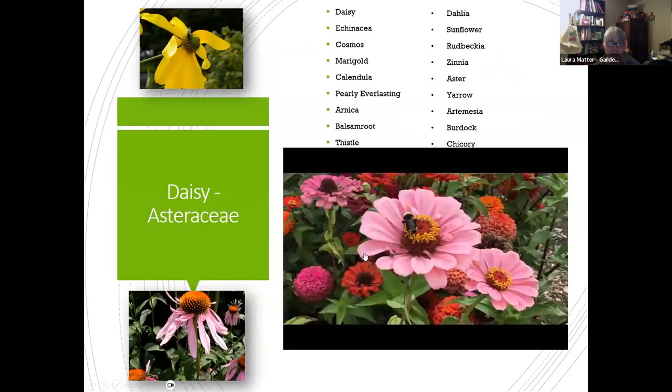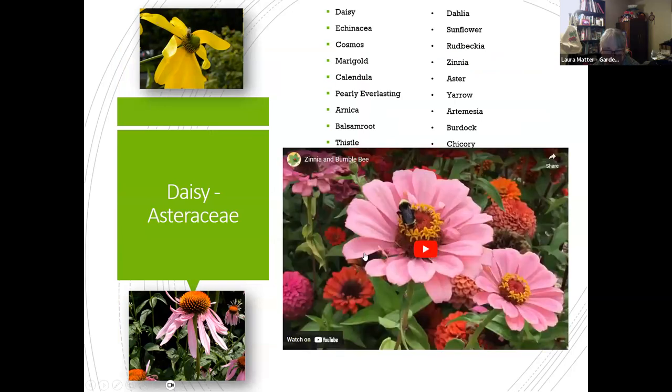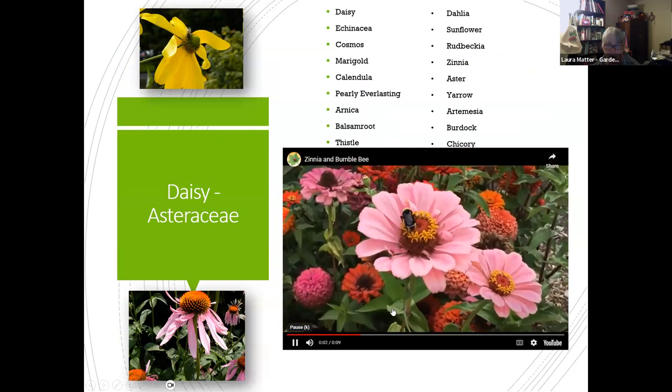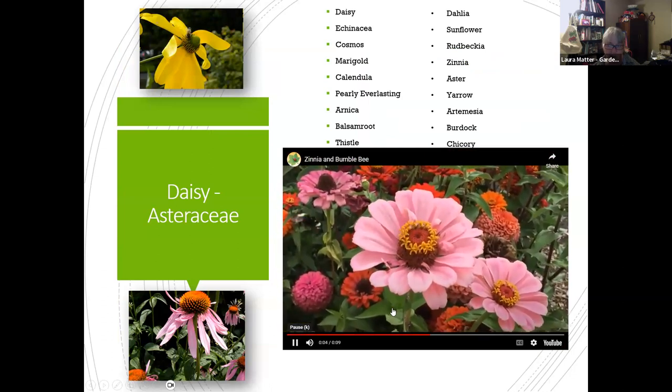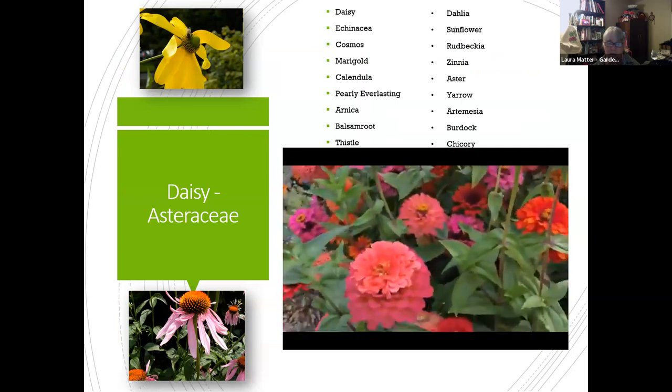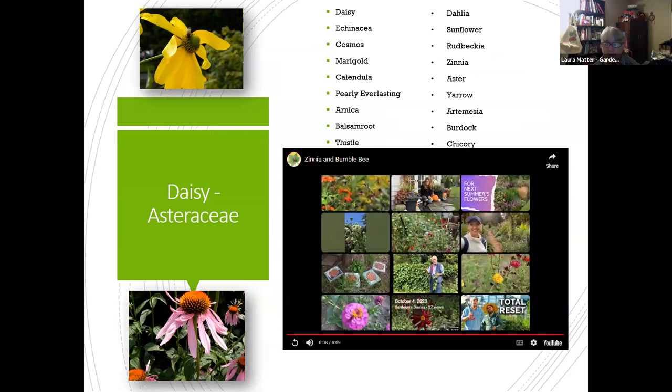Here are some plant examples — these are photos I took over time. This is a bee on a zinnia, which is in the daisy family. Dandelions are also in the daisy family. Other daisy family plants include yarrow, chicory, burdock, and dahlias.